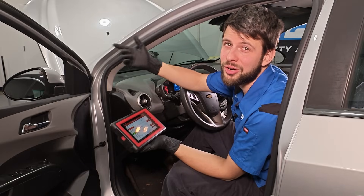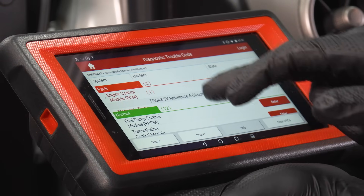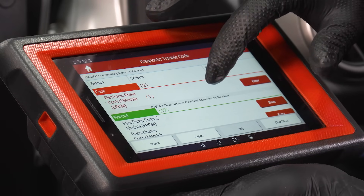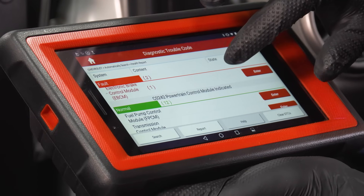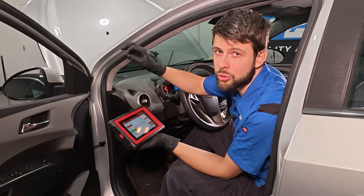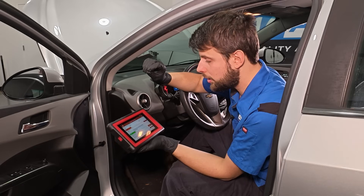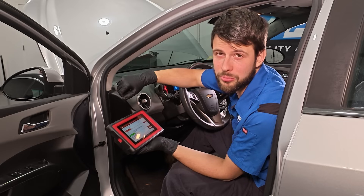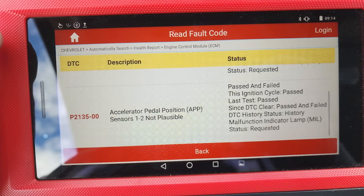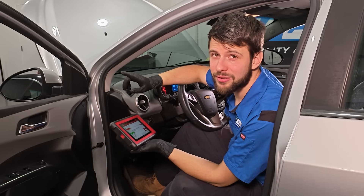After plugging in the scan tool, we have some codes. The intermittent nature of the problem affects which codes appear. We have an ECM code P06A3 for a five-volt reference on circuit four, and an EBCM code C0242 — a traction control code that lines up with the traction control light being on. From a previous scan I also retrieved code P2135 for accelerator pedal position sensors one and two not plausible.